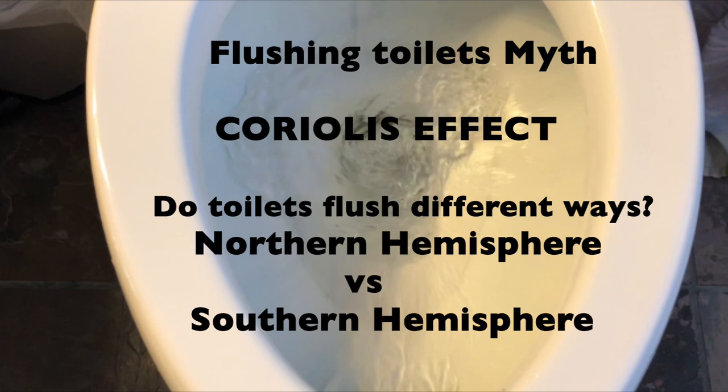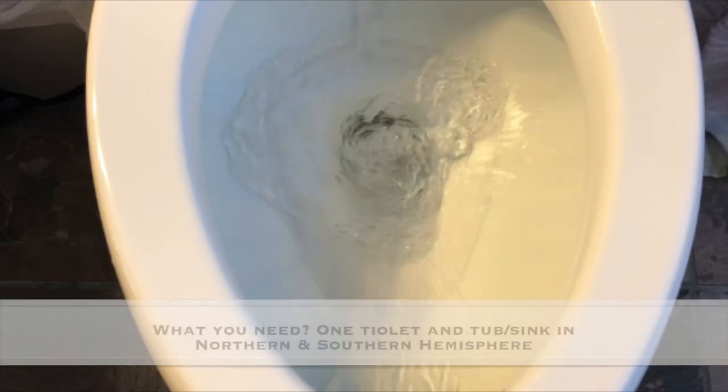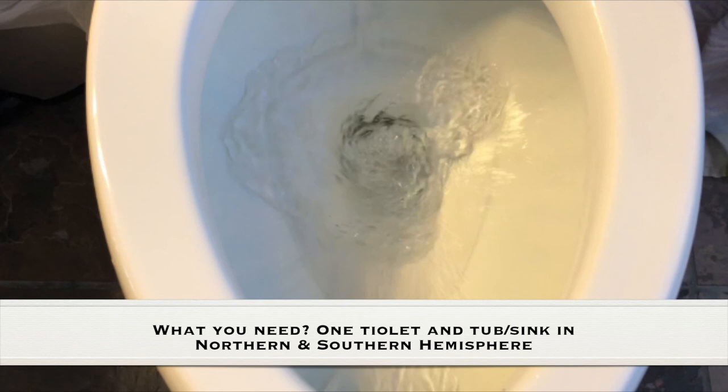Do toilets flush different ways in the Northern Hemisphere and the Southern Hemisphere? Adult supervision is required. What you need for this experiment is a toilet and a tub or sink in the Northern Hemisphere and the Southern Hemisphere.